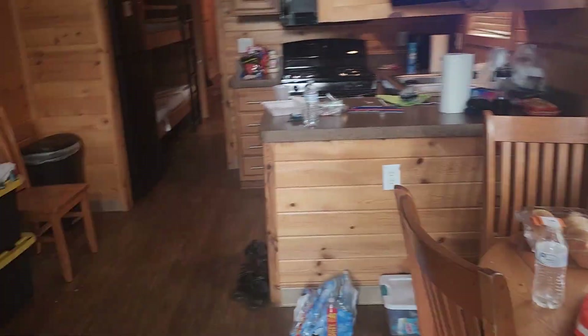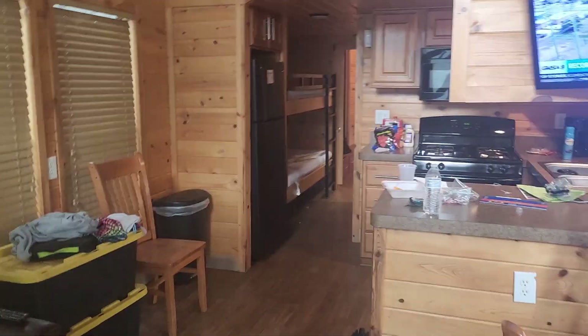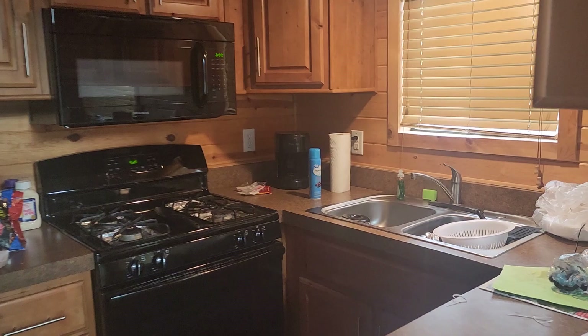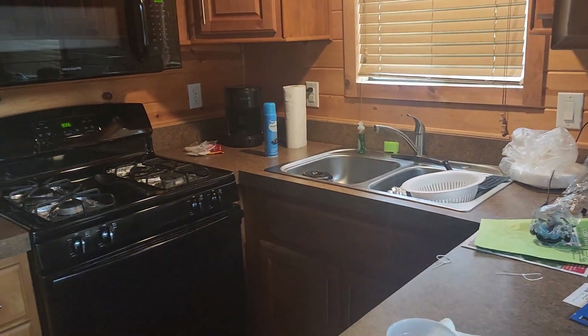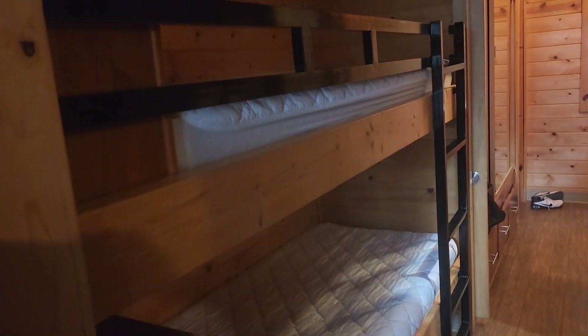This is our table — mind the mess, it is like 9 o'clock in the morning, we just woke up. It's a full-size kitchen with a full-size refrigerator, so we can do all the cooking. It sleeps 8 people.